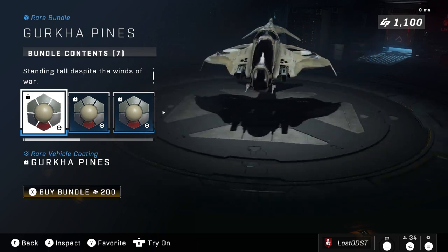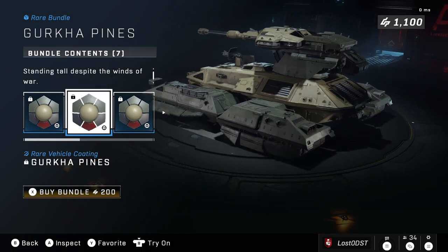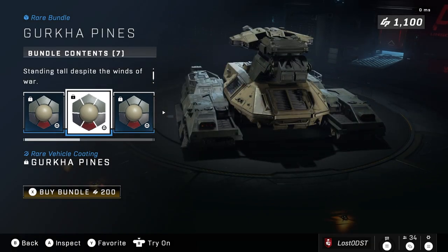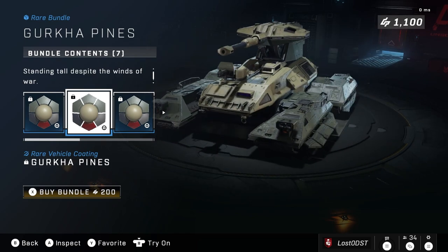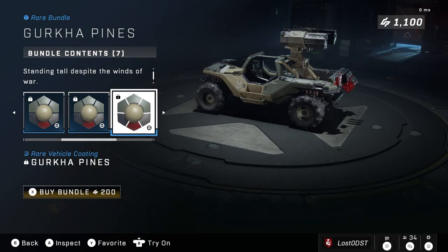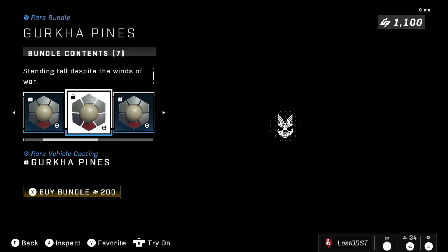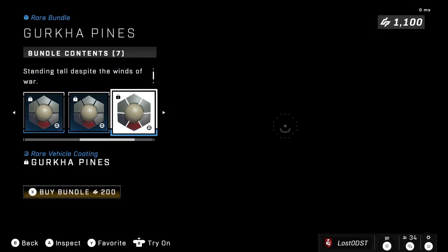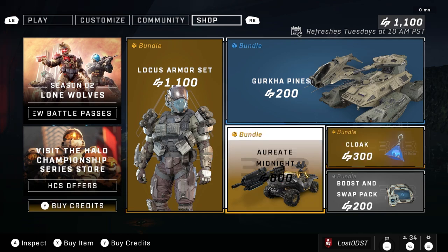This is pretty boring honestly. It looks like a beige color with some dark green, and for the Scorpion it also has a little hint of red. We got it for the Warthog, the Scorpion, the Wasp, the Razorback, the Rocket Hog, Mongoose, and Gungoose — so it's for every single vehicle. This is going for 200 credits. I actually think that's a fair bundle, but it's just one of those bundles where it's like 'eh, whatever' — but it's definitely fair.